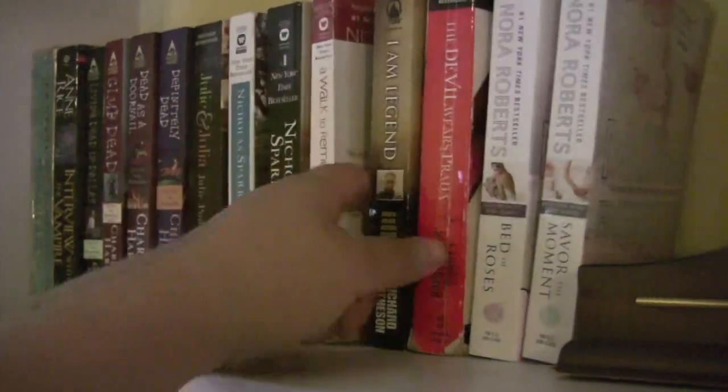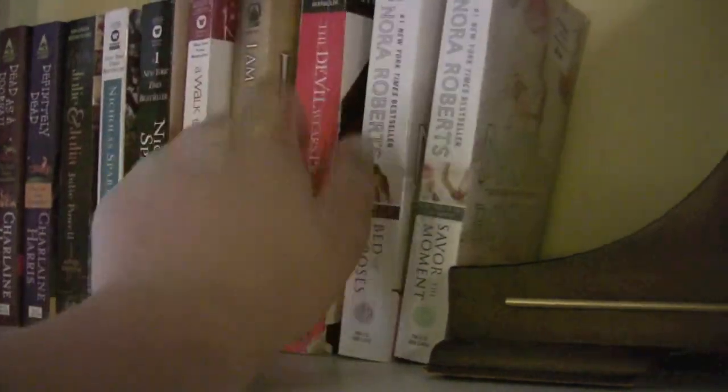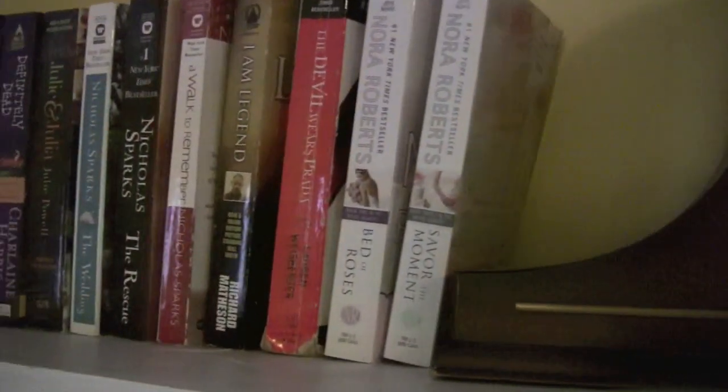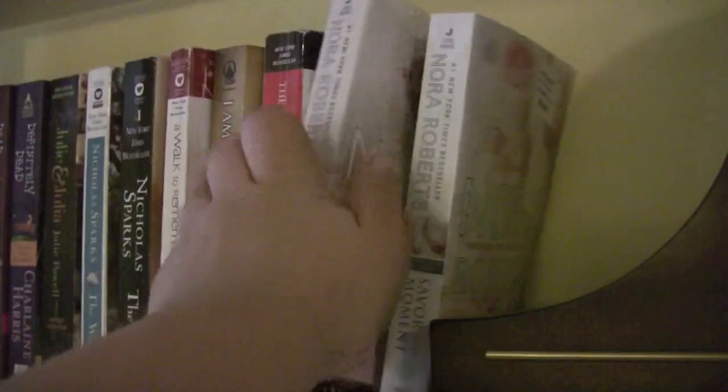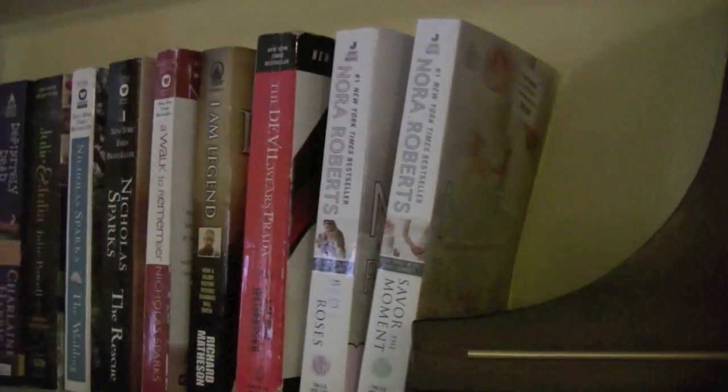I Am Legend by Richard Matheson. The Devil Wears Prada by Lauren Weisberger. I have books two and three in the Bride Quartet series, which I love. I've read the first one and the second, Bed of Roses, and Savor the Moment. So that was all of my first shelf.